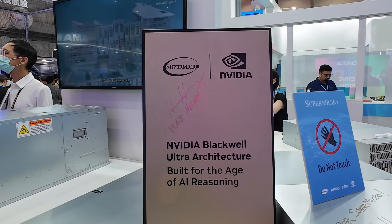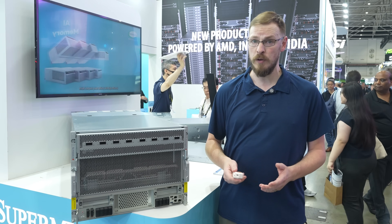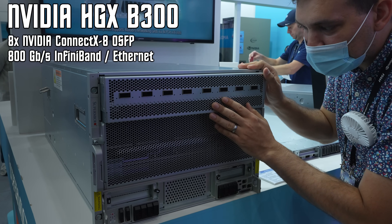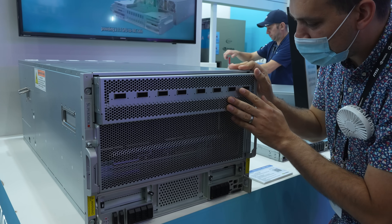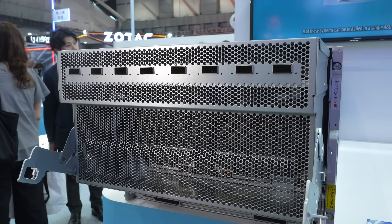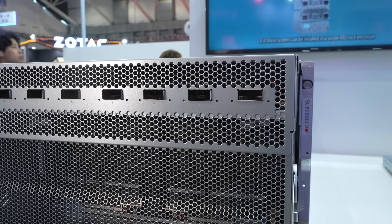This makes it ideal for scaling large transformer models across multiple GPUs with minimal communication overhead. If a single HGX B300 system isn't enough, you can network multiple nodes together through integrated ConnectX-8 SuperNIC, offering up to 800 gigabit per second bandwidth. Obviously this won't be as fast as an NVL72 rack that we looked at earlier, but not all businesses need that much bandwidth.